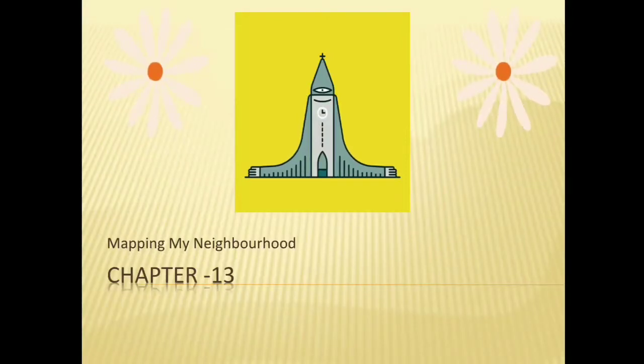Good morning students. Today we start in our EBS subject, Unit 6, Chapter No. 13, Mapping My Neighborhood. I think you all know your neighbors and enjoy with them, but today we discuss places in our neighborhood.